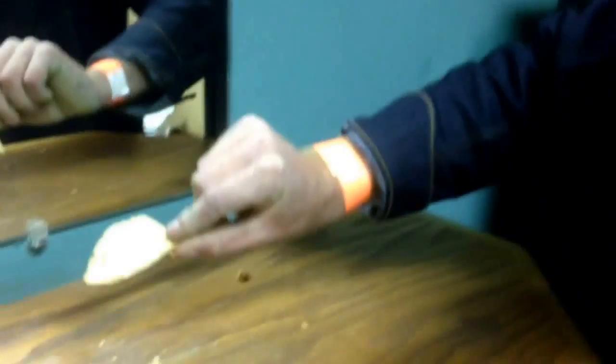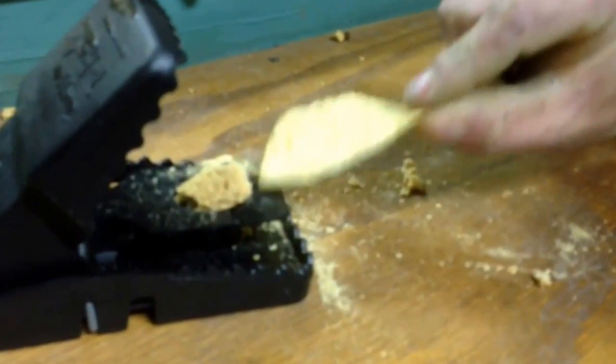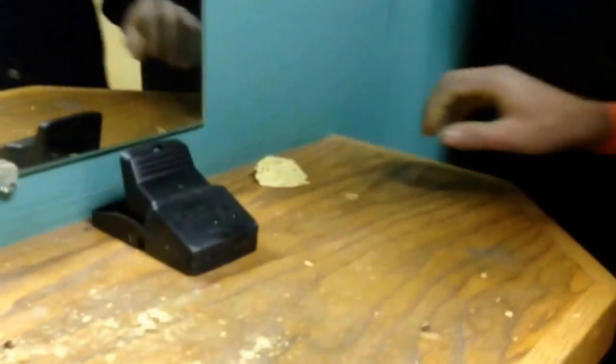Potato chip or Dorito? Tortilla. Wow. Yeah, that's pretty good.